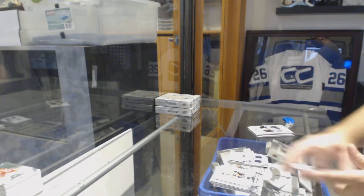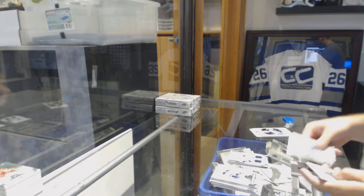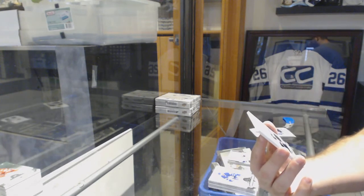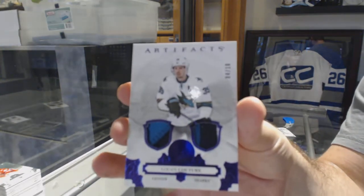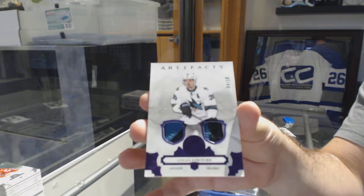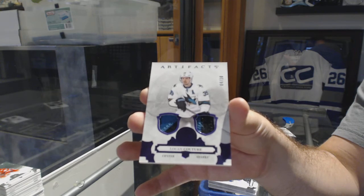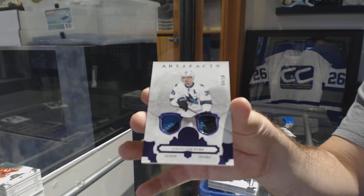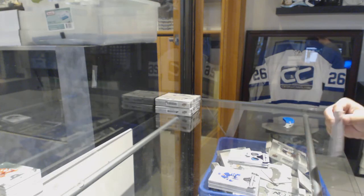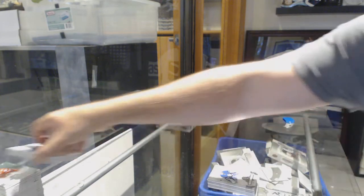Dual rookie jersey to $4.99 of Vladislav Kamenev for the Nashville Predators. We've got a dual purple patch number to 10 for the San Jose Sharks, Logan Couture — 4 of 10. And we've got a rookie to $9.99 for the Colorado Avalanche, Tyson Jost.